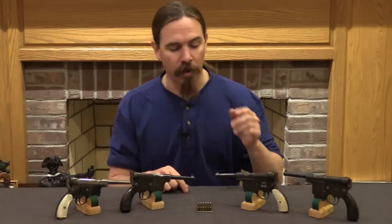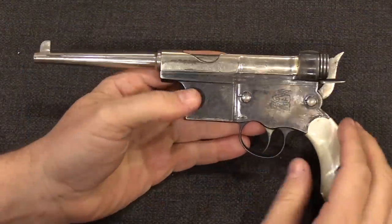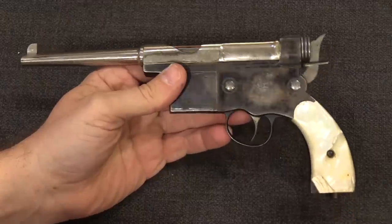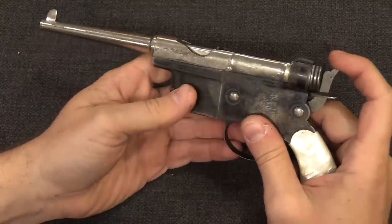We are going to take a look at some of the variation between them, and we have one of the 5mm taken apart to show the internals as well. We'll start with the very first version — this is a Charola Anichua 5mm pistol, and this one has some nice fancy grips on it. These function rather like Broomhandle Mausers.